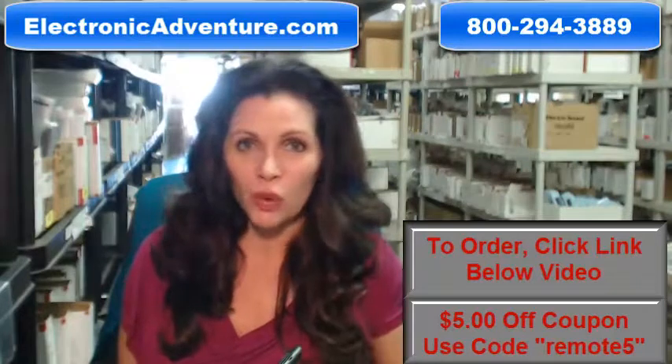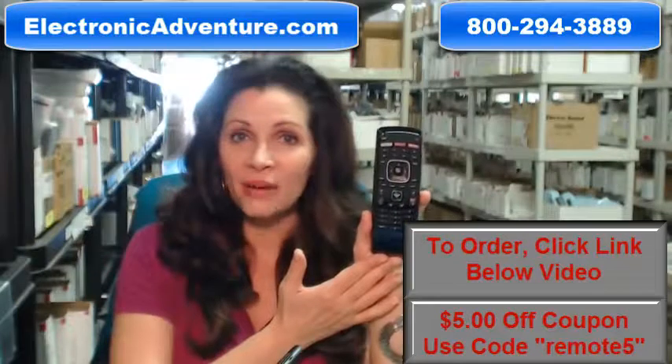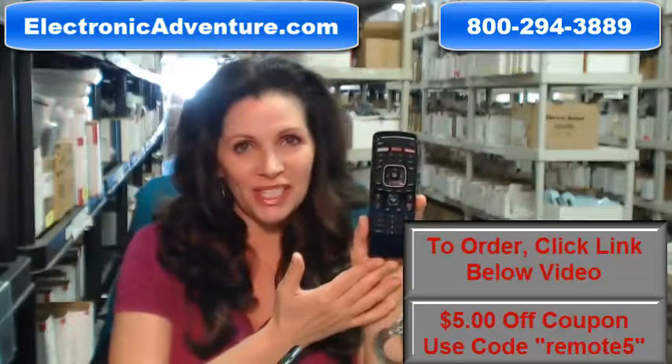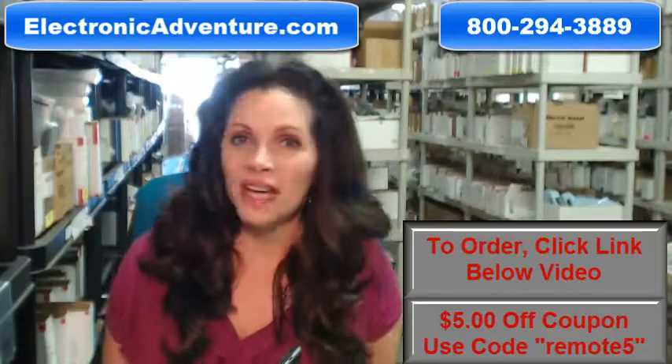So whatever kind of remote control you need, whether it's this Vizio remote or something else, we have it and will ship it today or next business day.